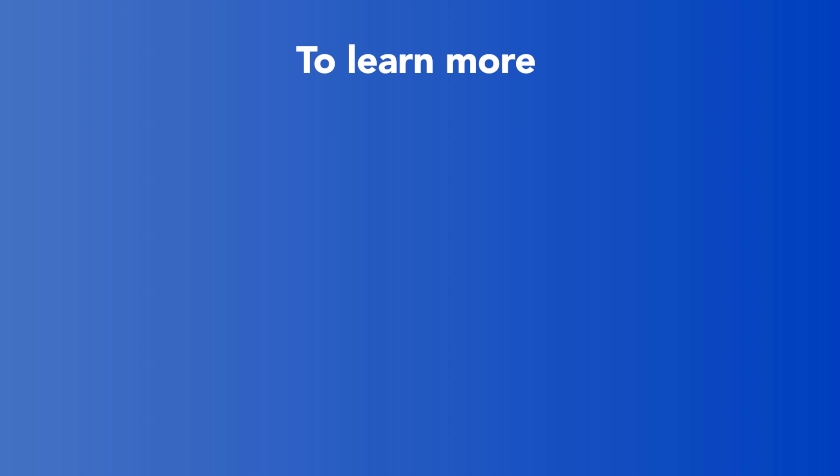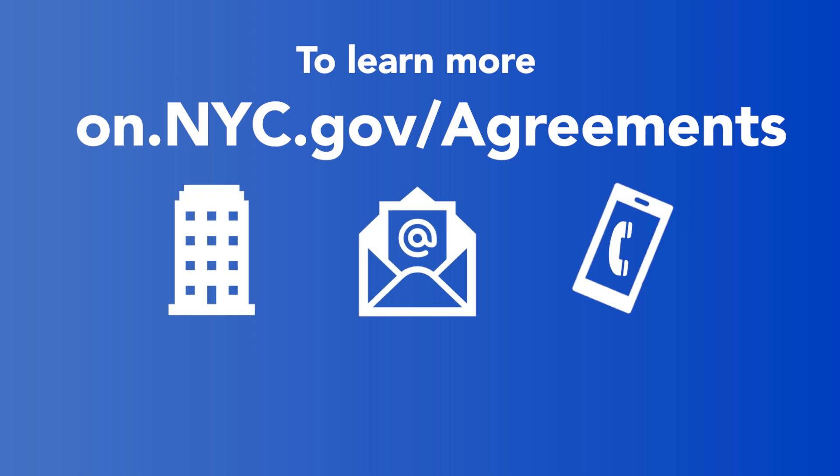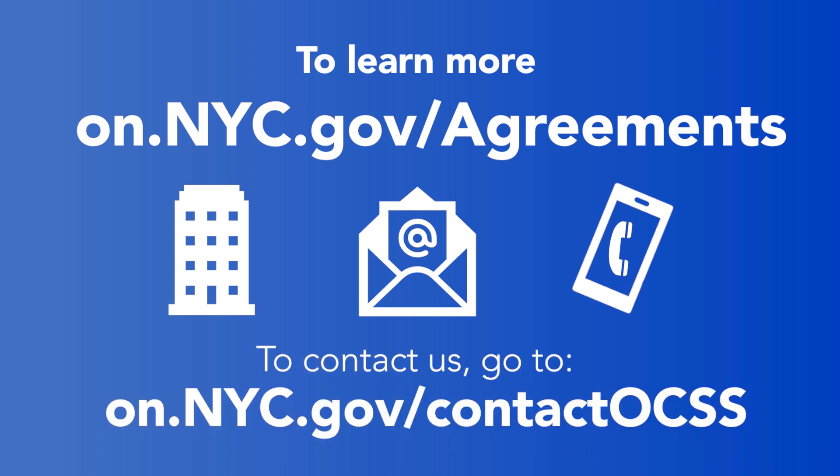Want to learn more? Just visit us at on.nyc.gov/agreements. Or contact us by visiting one of our offices, by email, or by requesting a phone appointment. For all the ways to contact us, go to on.nyc.gov/contactOCSS.